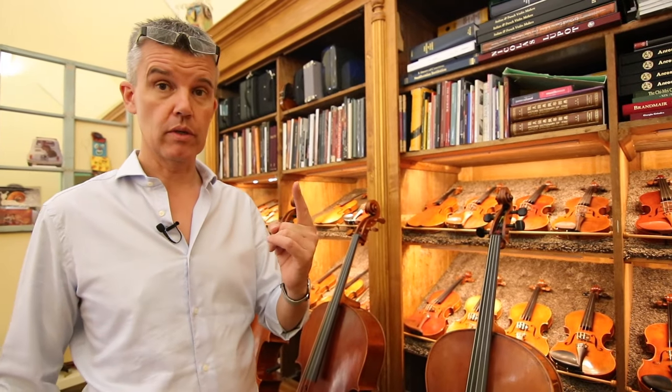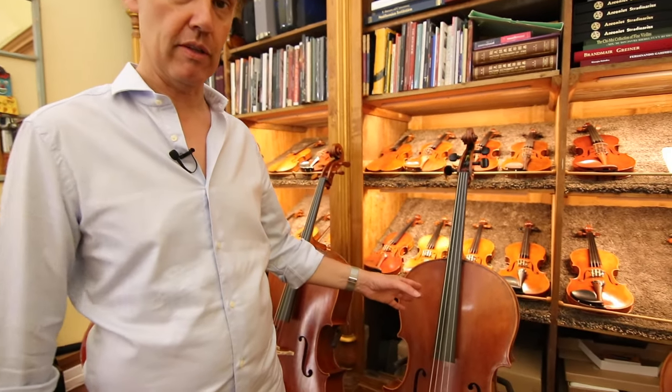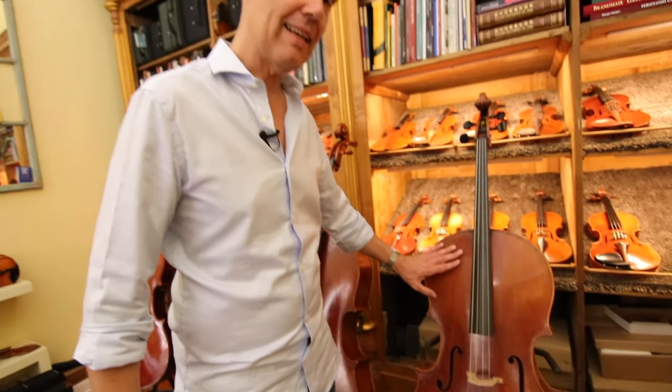There's not only one Guarneri — there are many Guarneris. Pietro Guarneri di Mantova, Andrea Guarneri, like Andrea Amati, more or less the same period of time, 1500 something. So this one is Andrea Guarneri.